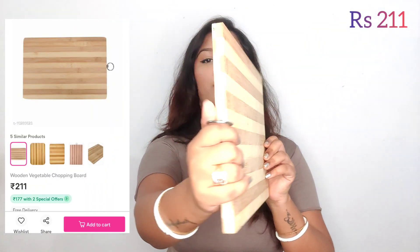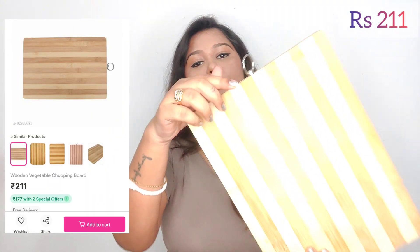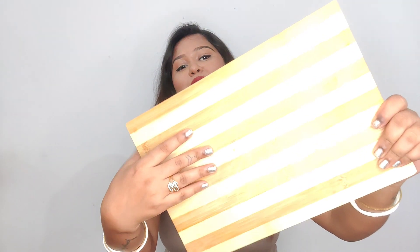You have a lot of good quality products at a very reasonable price. This is a chopping board. If you want to keep the kitchen tidy, you can. I am using it for a few days — these are the products. I will mention the price.